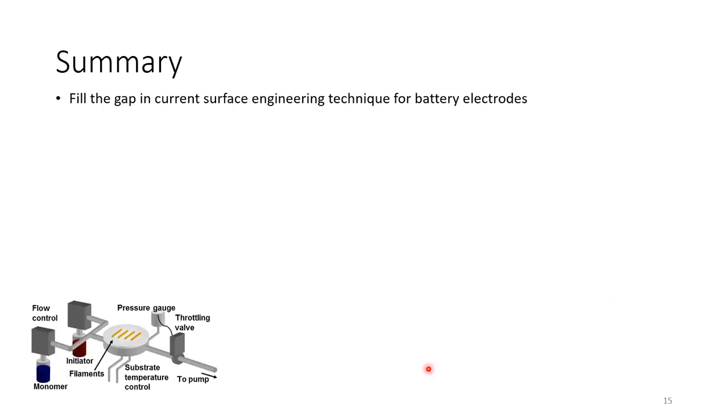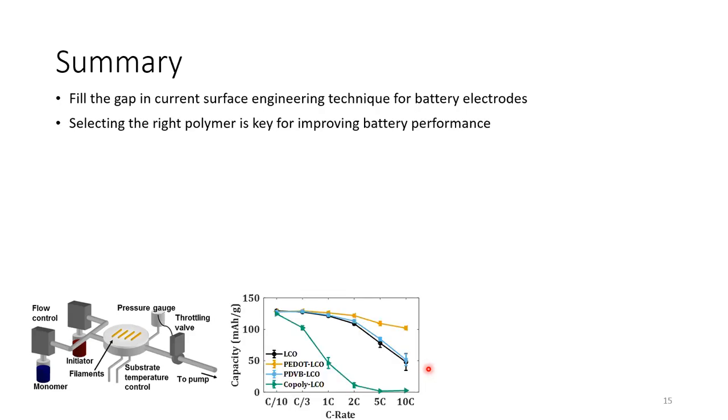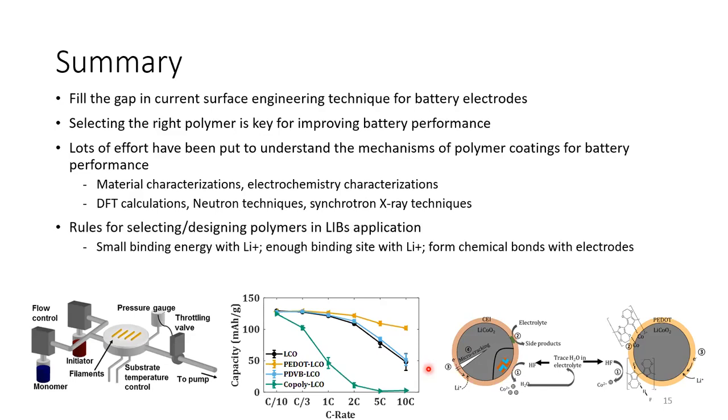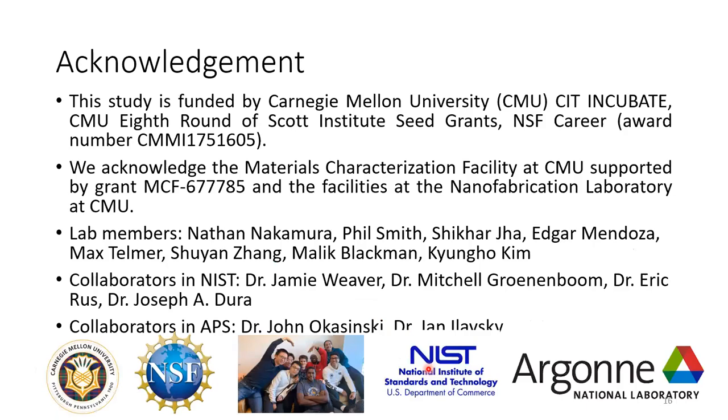In summary, we fill the gap in current surface engineering techniques for battery materials using CVD polymerization techniques. We find that the chemistry of the conducting polymer is very important to the performance of the battery materials. We conducted extensive mechanistic studies to uncover and understand this improved performance. Lastly, we proposed rules for selecting and designing polymers for battery applications. I would like to thank my funding agencies, material characterization facilities, and nanofab at CMU, as well as my thesis committee members and collaborators at APS. Thank you for your time.